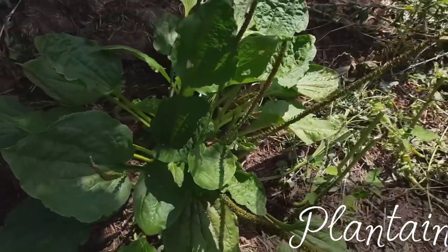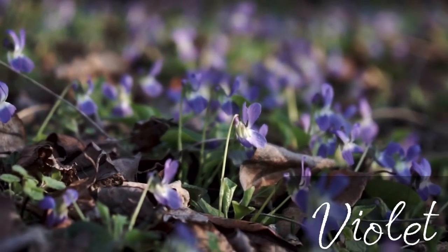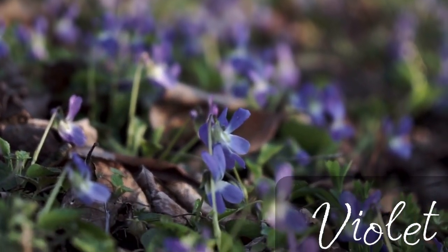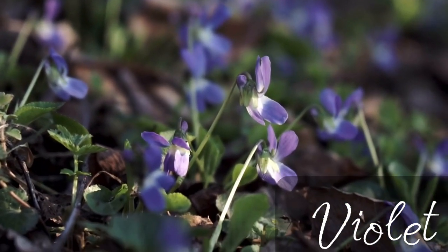If you have it growing in your garden, let it grow. Same with wild violets. When spring is in full swing, I make sure to pick plenty of these gorgeous flowers that have colonized my yard.